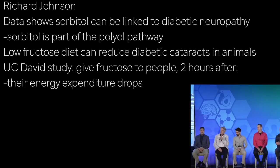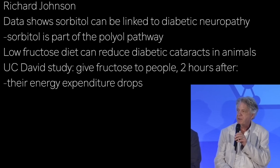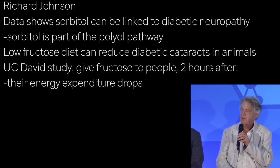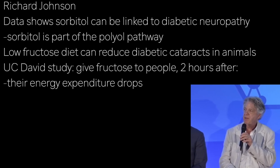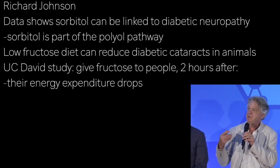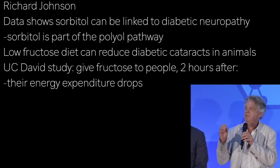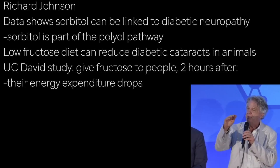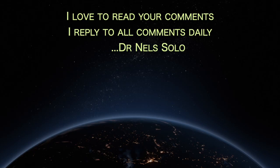There is data linking sorbitol with diabetic neuropathy — this theory has been present for years. Sorbitol is part of the polyol pathway, so it's possible that addressing that might help. It's also known that a low-fructose diet can reduce diabetic cataracts in animals, so it's probably something linked. Additionally, a group at UC Davis gave sugar and fructose to people and showed that two hours after eating, their energy expenditure dropped, which would also be consistent with this.